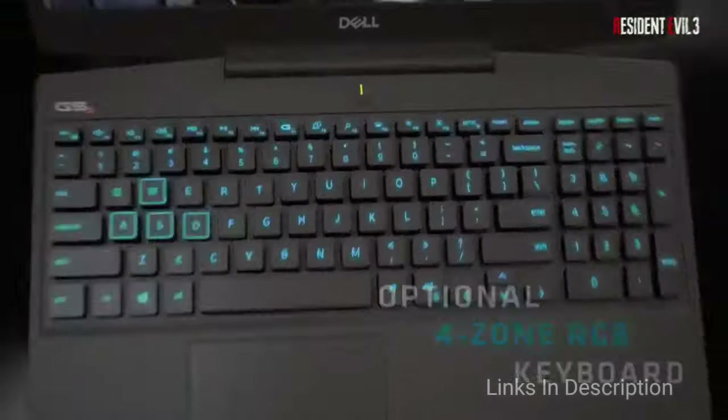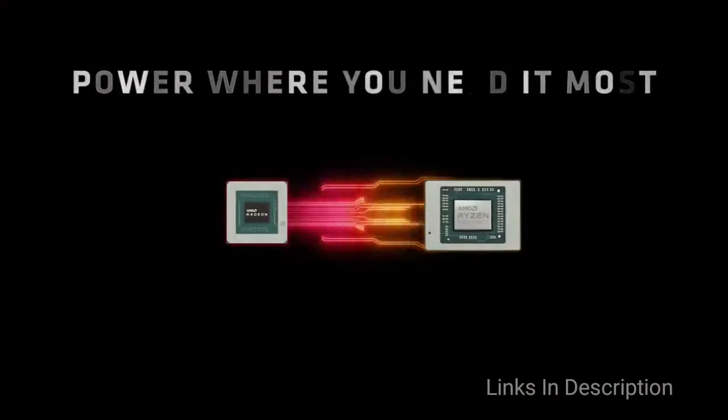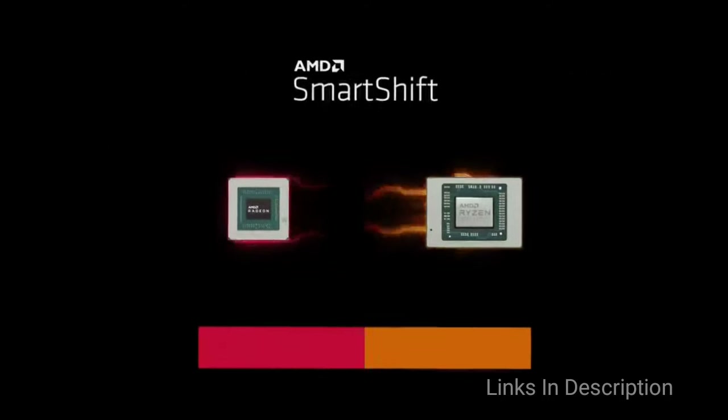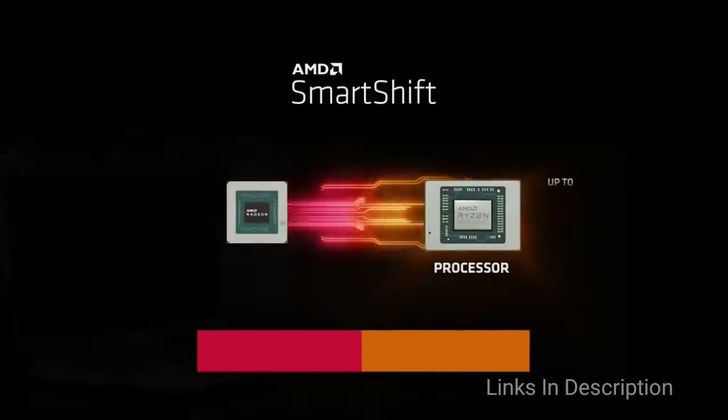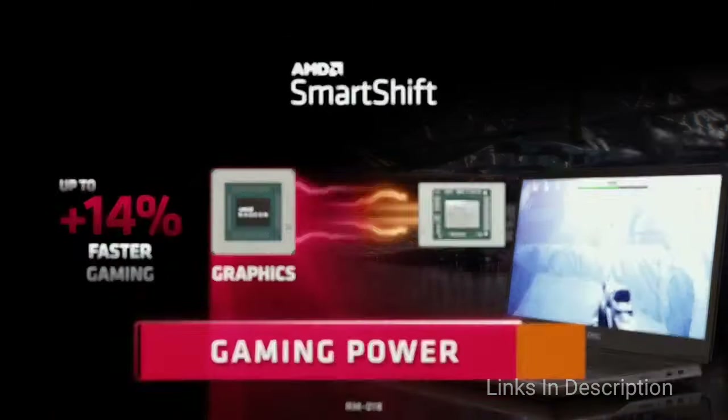Buy this laptop for its excellent CPU performance, very affordable price for a gaming laptop, and a quick and vibrant display. The disappointments are that the laptop gets hotter on long usage, and it has a plastic build that feels flimsy.